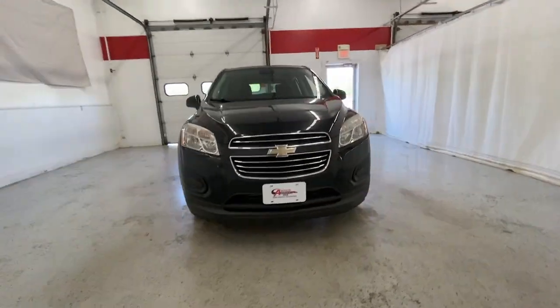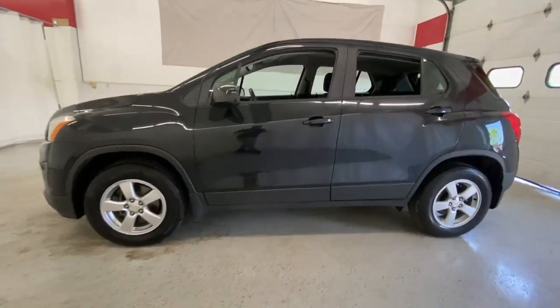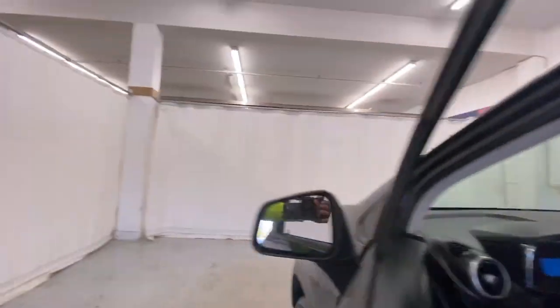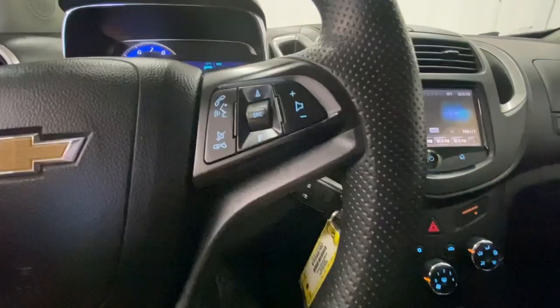Introducing the 2015 Chevrolet Trax. With less than 80,000 miles on the odometer, this vehicle provides excellent value. The Trax delivers the functionality of a compact SUV, technology that keeps you connected and safe, flexible cargo space, efficiency, and a sense of fun.